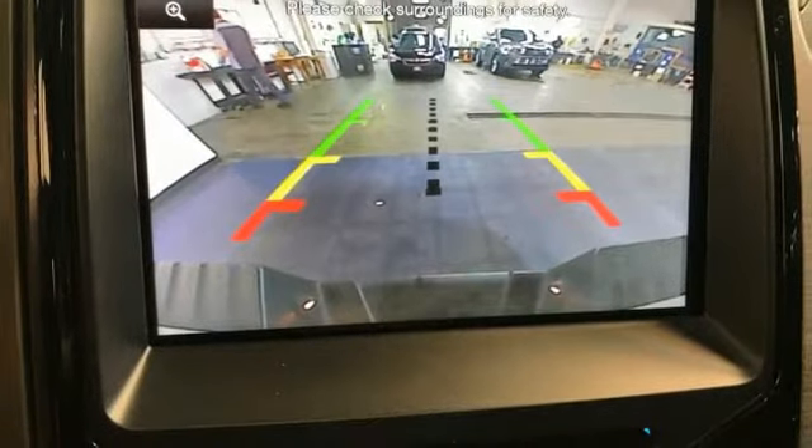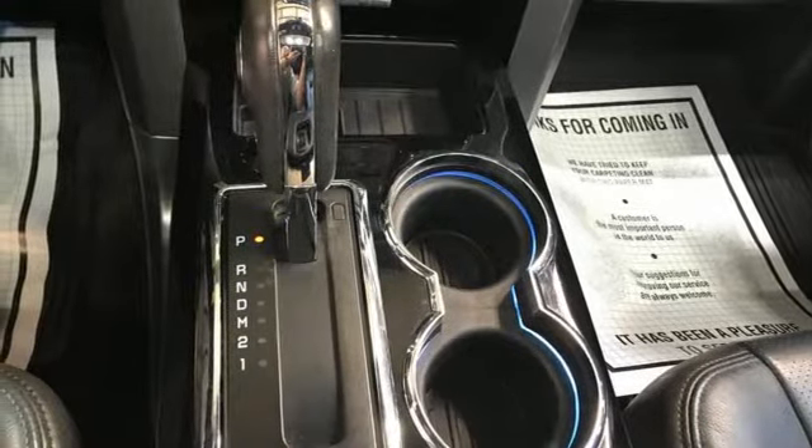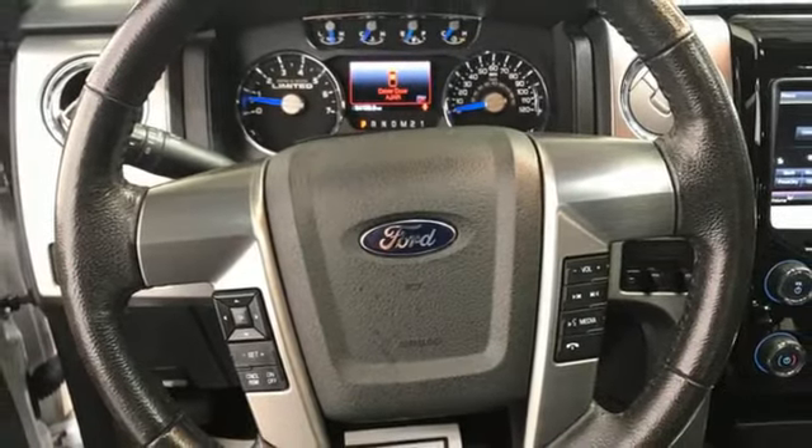Wi-Fi hotspot, heated and ventilated leather bucket seats, trailer hitch receiver, electronic shift on the fly, rear parking sensors, and automatic transmission.